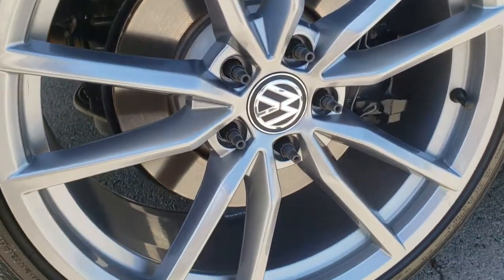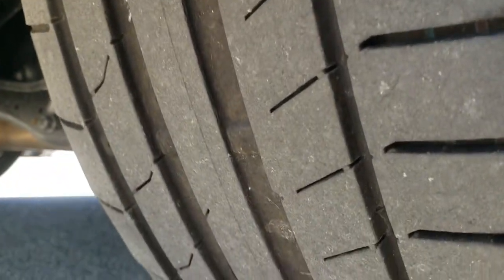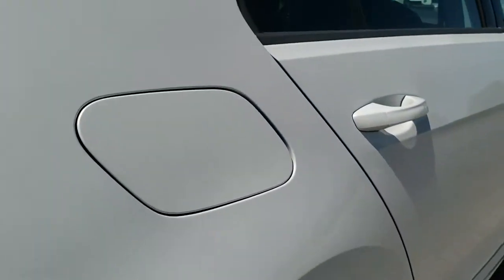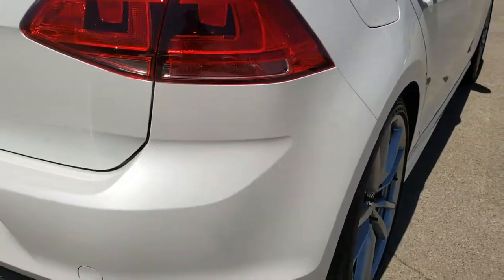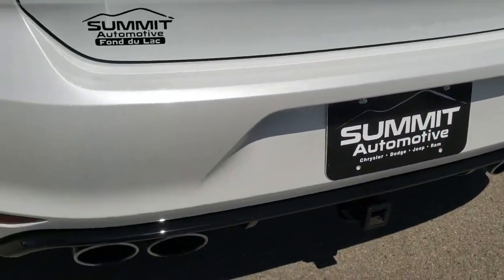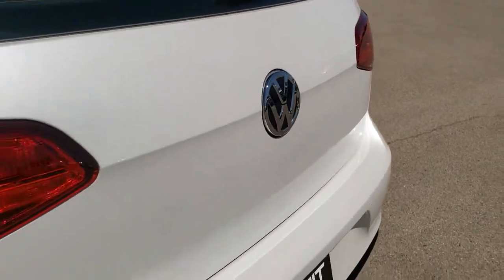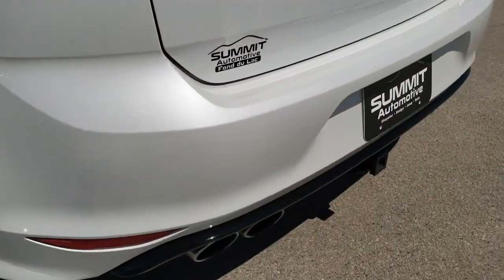The back rim has no scuffs or scrapes, and the back tires have just as much tread as the front tires. Coming around to the back of the vehicle, it does have the quad-tip dual rear exhaust. You can really see the metal flake in the paint back here — looks really good. Really digging the color.